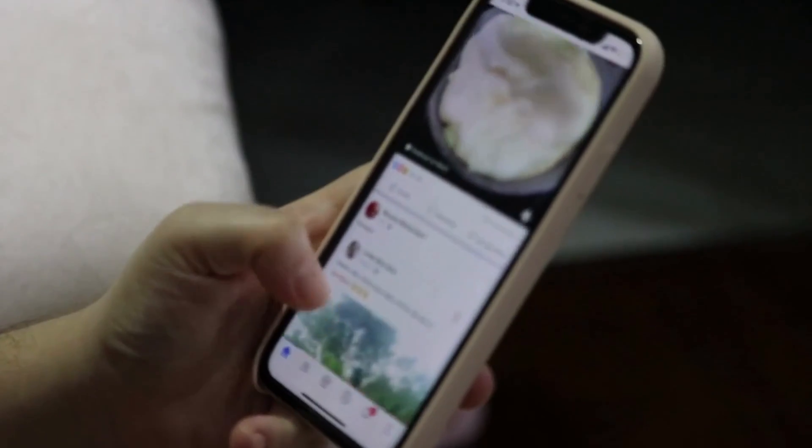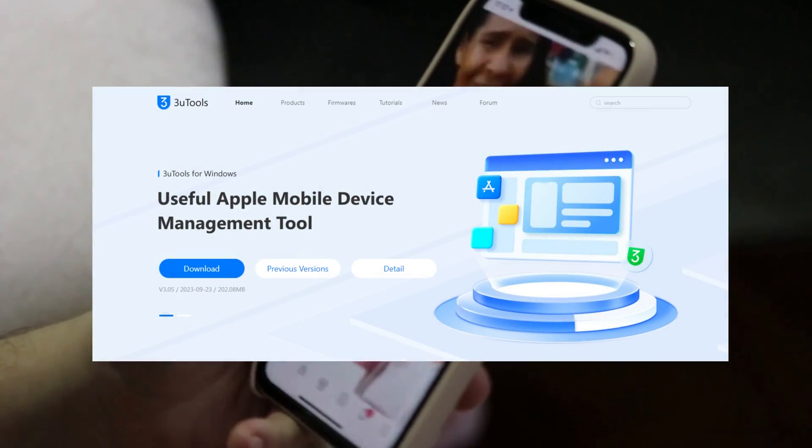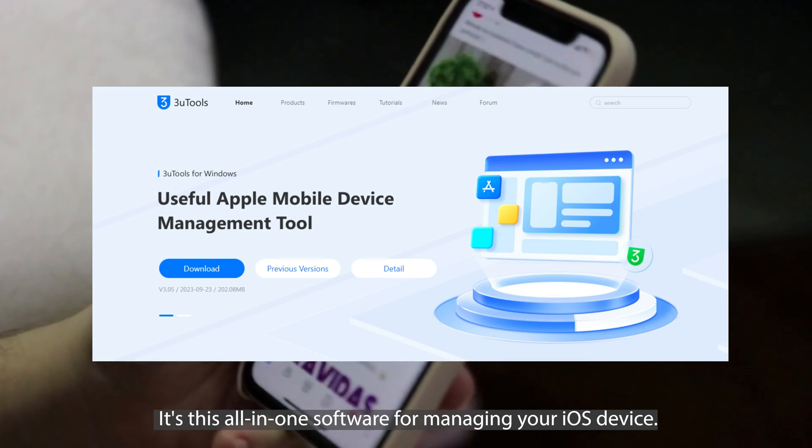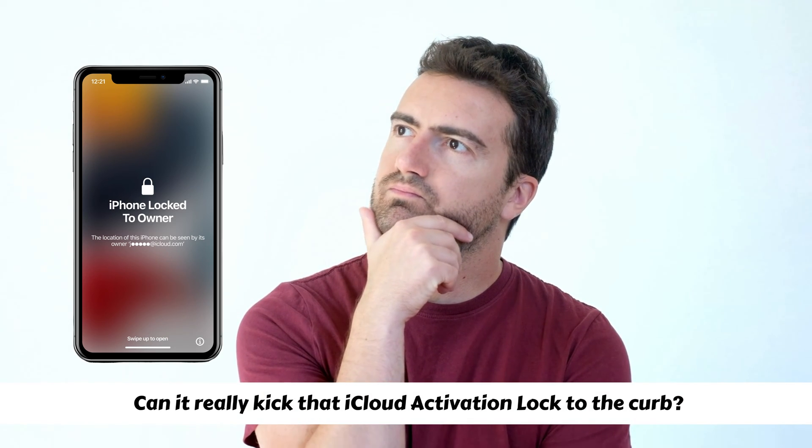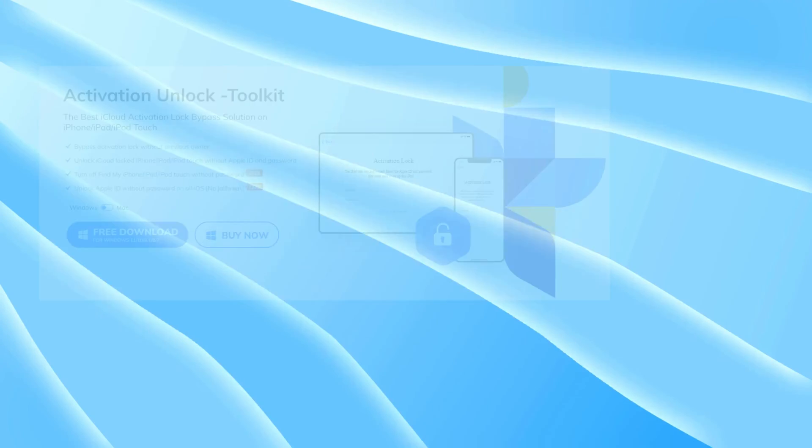Hey everyone, Elliot here. If you've got an iPhone, you've probably heard of 3U Tools. It's this all-in-one software for managing your iOS device. But here's the million-dollar question: can it really kick that iCloud activation lock to the curb? Let's get into it.